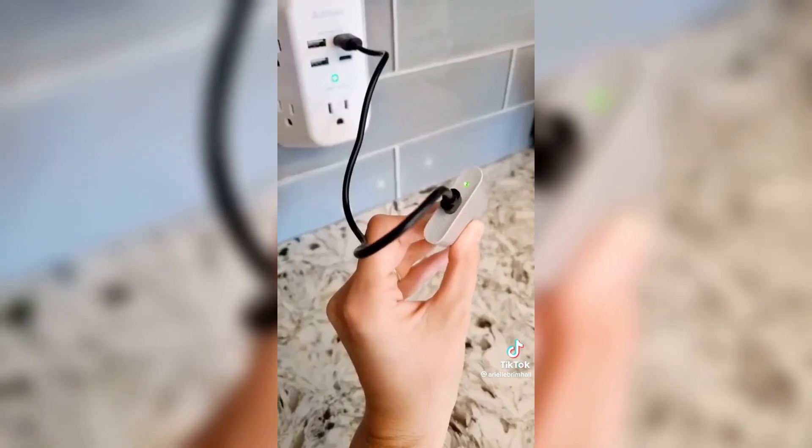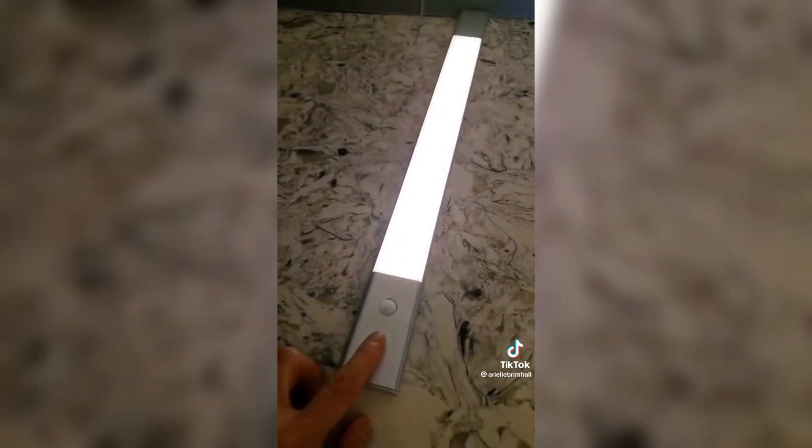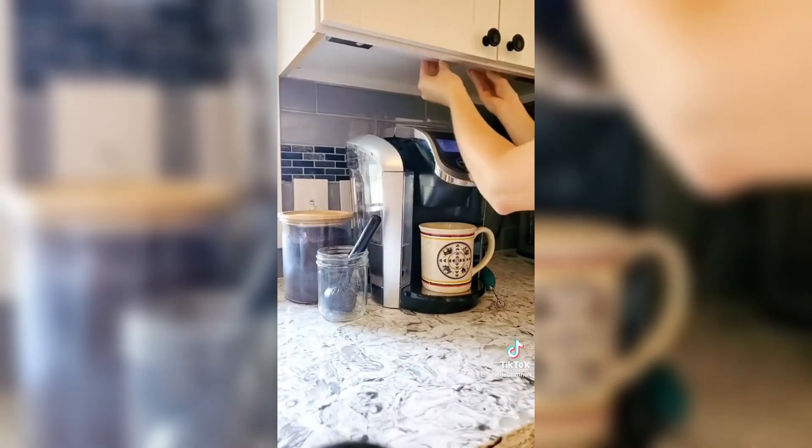Next are these rechargeable light strips that get 33 hours of use per charge, have a rental-friendly installation, and are a great way for lighting up dark spaces around your home where you don't have access to an outlet.